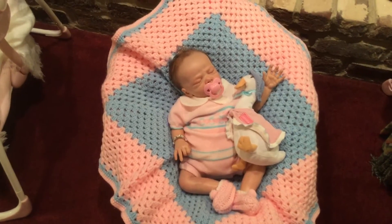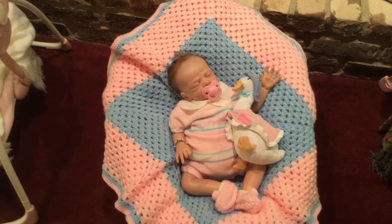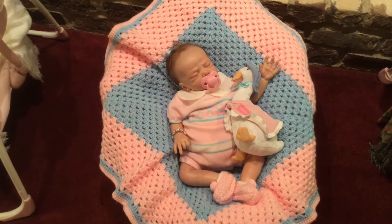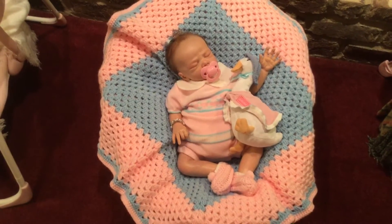First of all, she is on the beautiful blanket that Shelly from Simply Shelly made for Lilibeth a little while back. I've just enjoyed it so much and it's just the perfect match for the outfit that Lilibeth has on today.